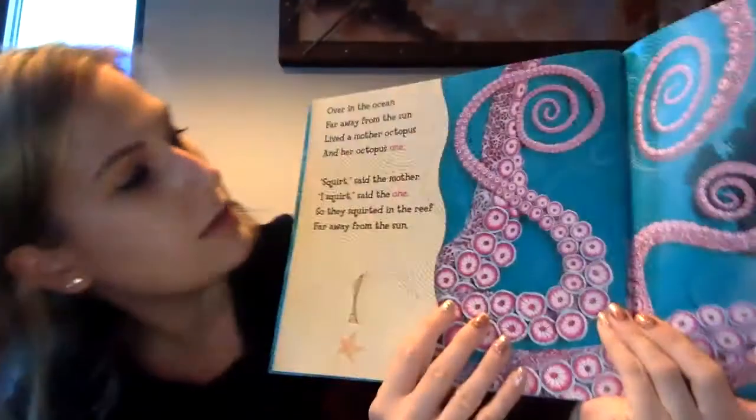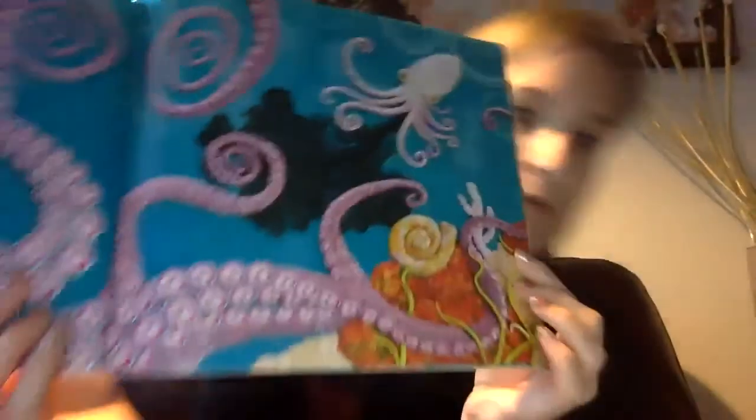Over in the ocean, far away from the sun, lived a mother octopus and her octopus one. There's the baby. Squirt, said the mother. I squirt, said the one. So they squirted in the reef far away from the sun.